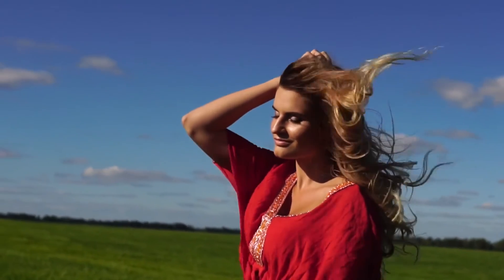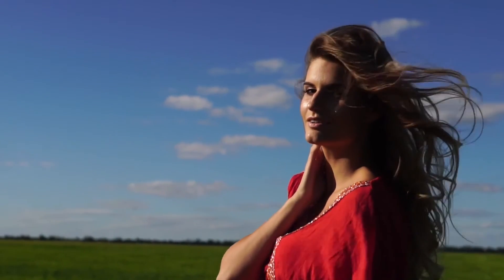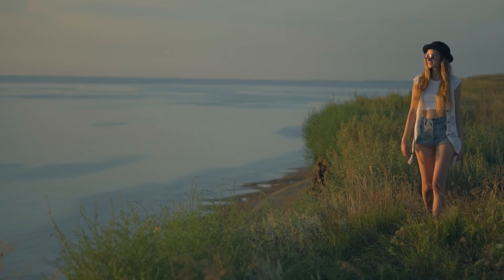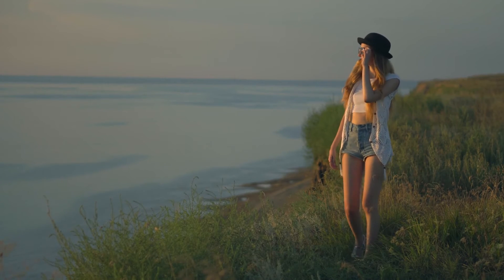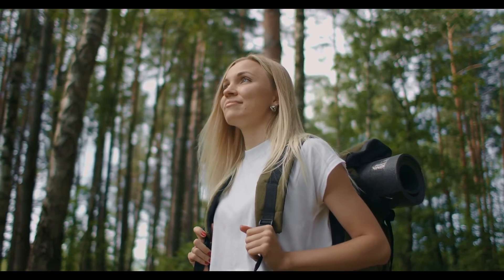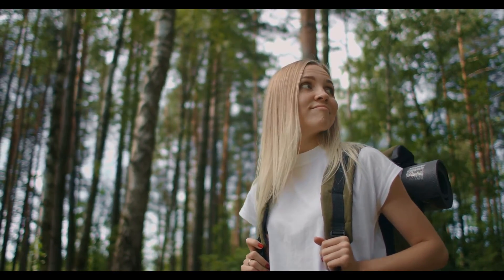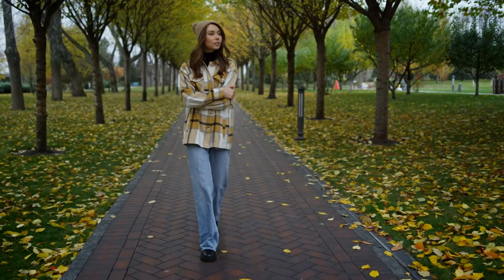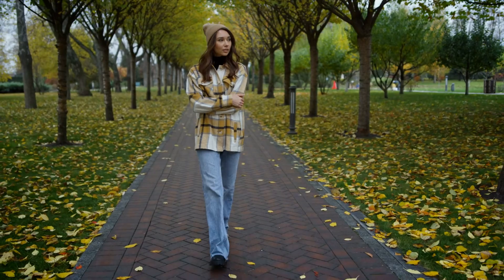Take a walk in nature instead of always choosing the treadmill. Walking in nature can improve your mood, reduce stress and anxiety, and — most importantly for weight loss — decrease your cortisol levels because you feel less stressed. This positive effect can lead to weight loss just from walking outside, because low cortisol levels are better for your body's metabolism and its ability to burn fat.